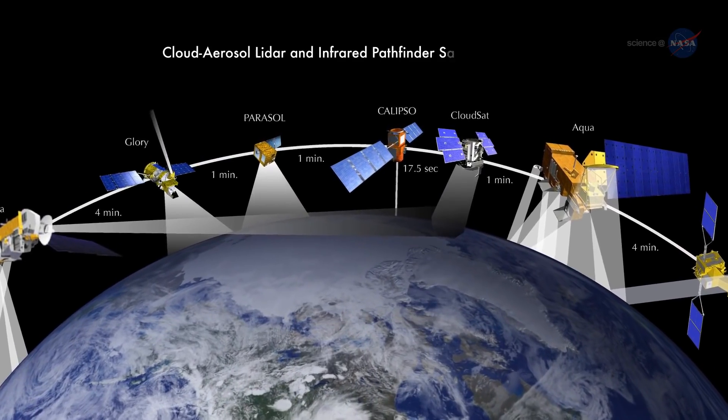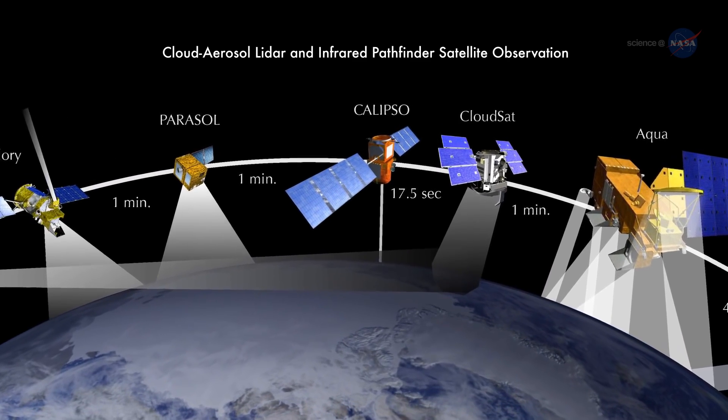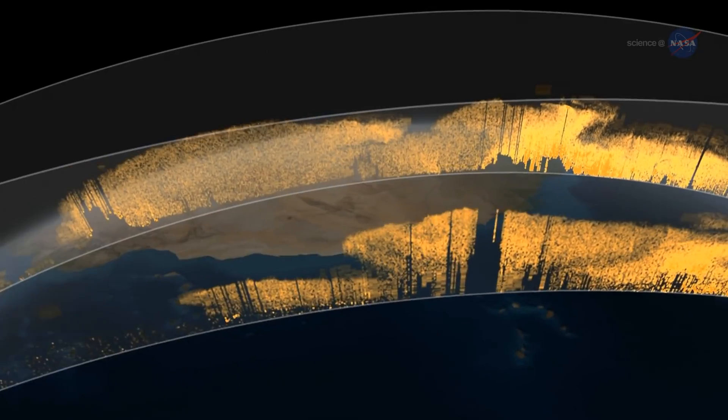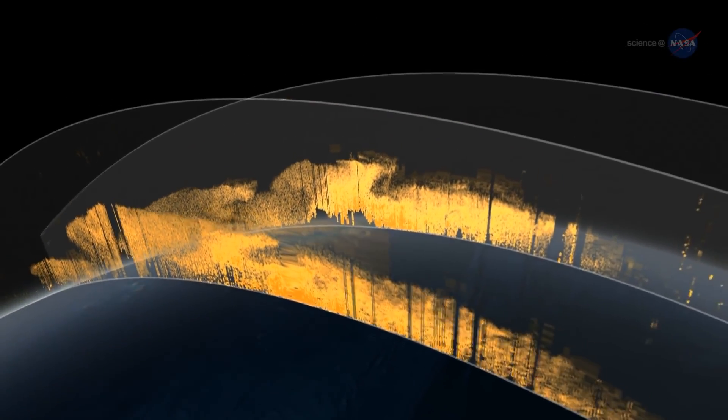CALIPSO, short for Cloud, Aerosol, LIDAR, and Infrared Pathfinder Satellite Observation, uses a laser range finder, or LIDAR, to scan Earth's atmosphere for the vertical distribution of dust and other aerosols. It regularly tracks the Sahara-Amazon dust plume.